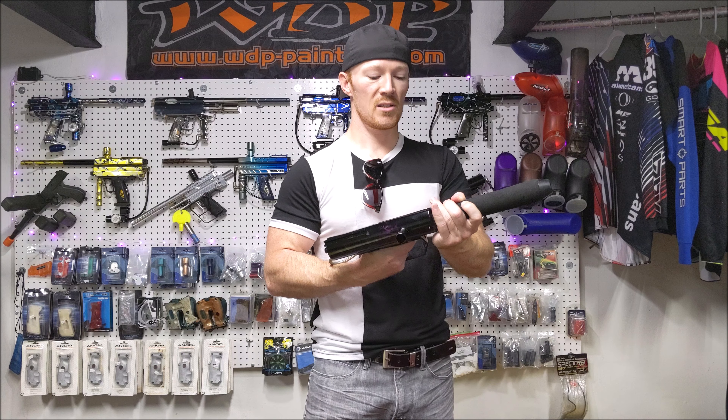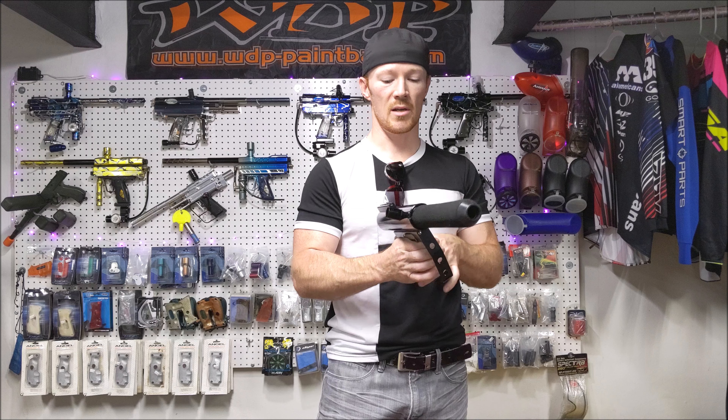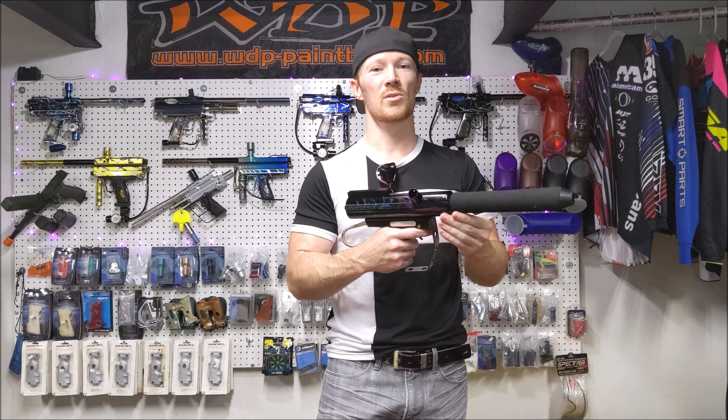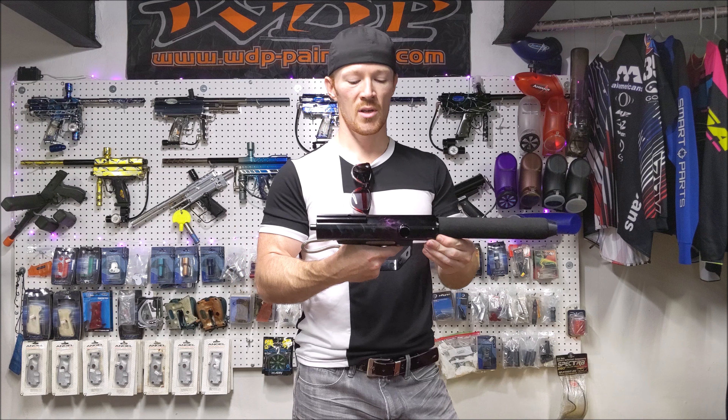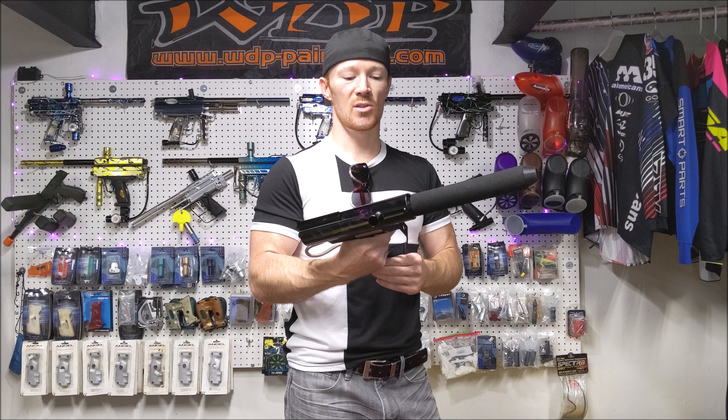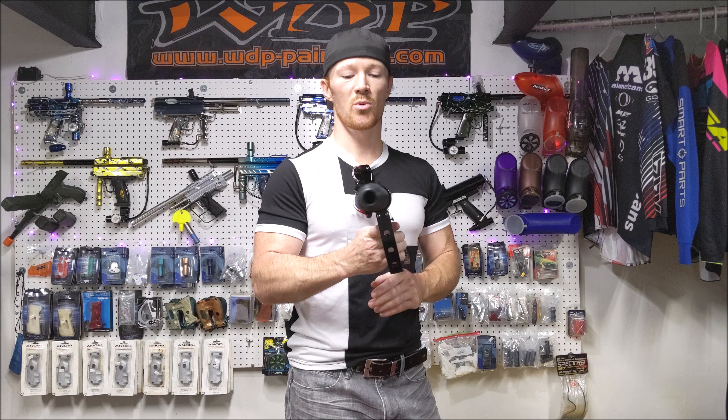This marker had the ability to take CO2 or compressed air, so that was nice. I believe the price point was somewhere in the 300s, so it competed with the auto-mags and the auto-cockers for that price point back in the day.